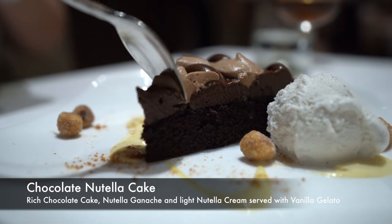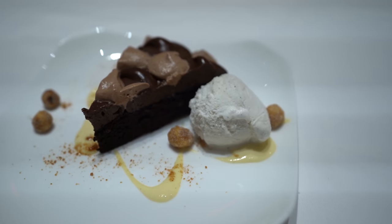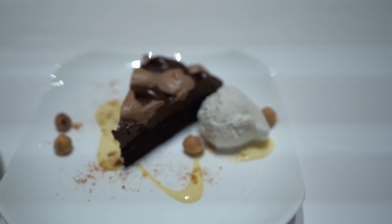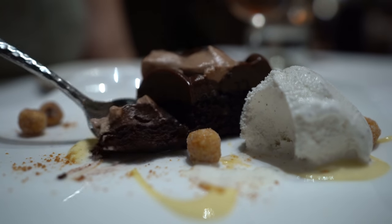One of the two desserts we got is the chocolate Nutella cake — rich chocolate cake with Nutella ganache and light Nutella cream, served with a vanilla gelato. This cake is amazing, right up my alley. I really like the rich and decadent, kind of dense cake. It goes really nicely with the thick Nutella ganache and the light Nutella cream. All of the combination of flavors and textures together are perfect. You get a little bit of hazelnut — there are some hazelnuts on the plate — but the chocolate is where it's at.